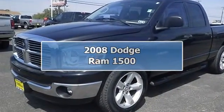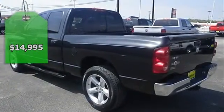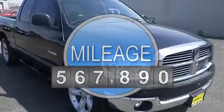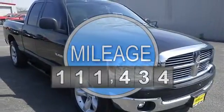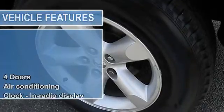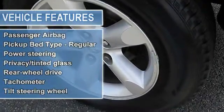This quality truck is the fabulous truck you've been looking for. Carfax One Owner and Buy Back Guarantee. Just arrived — safety equipment includes passenger airbag. And it's generously equipped with air conditioning, tilt steering wheel, 4 doors, rear wheel drive, and tachometer.